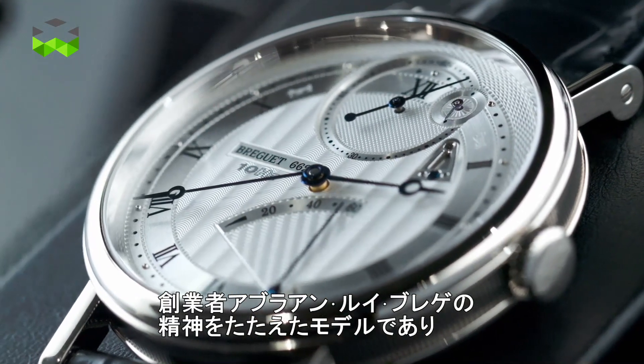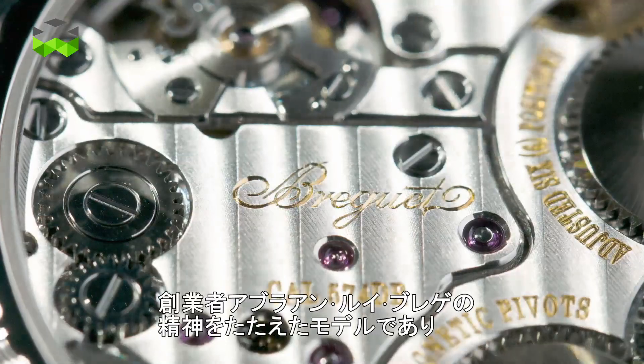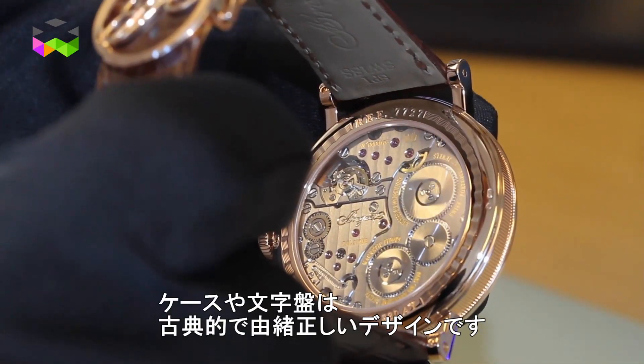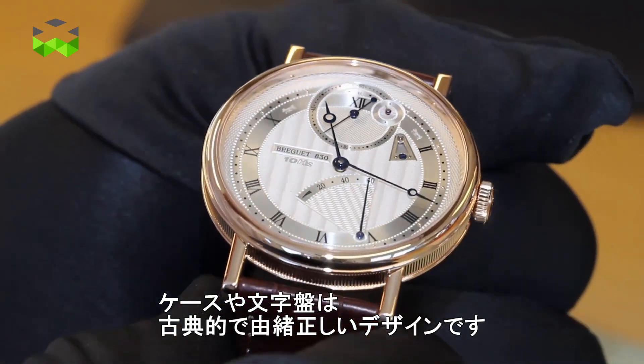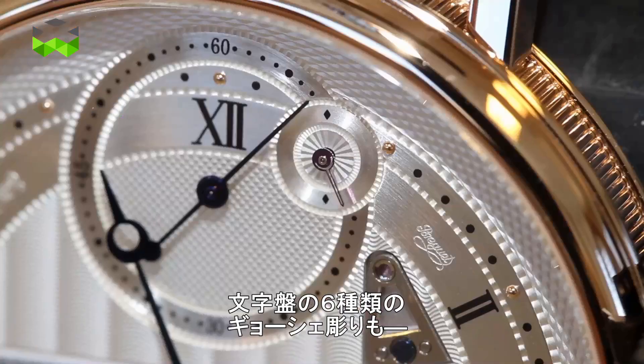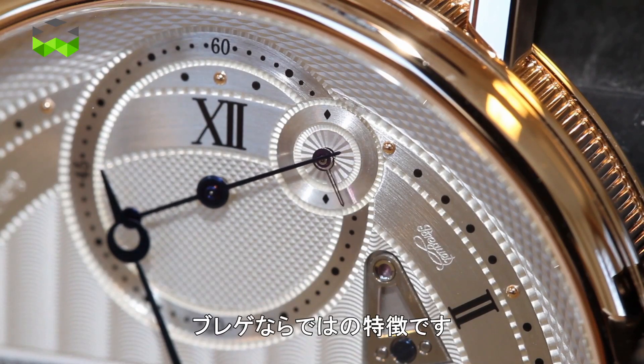Breguet wanted to celebrate the spirit of Abraham Louis Breguet through this piece. And if the movement is very complicated, the case is really classic and the dial also. On the dial you will see six different patterns of guillochés, which is a signature here at Breguet.